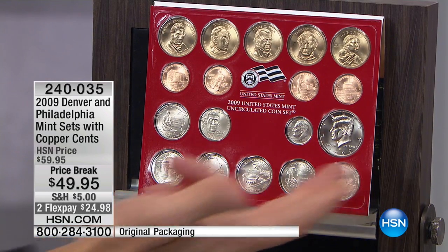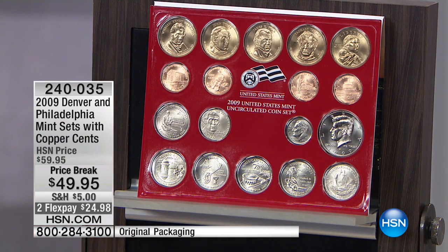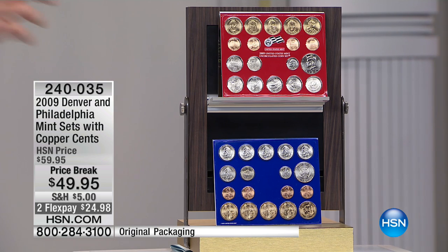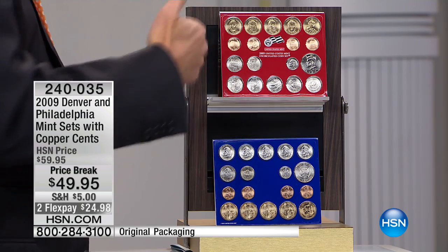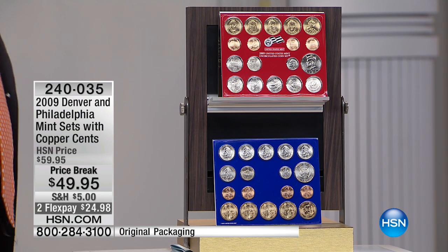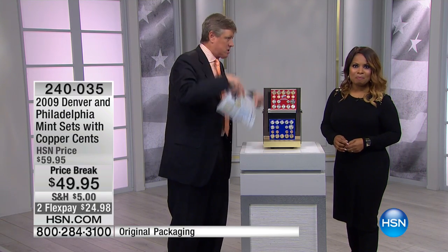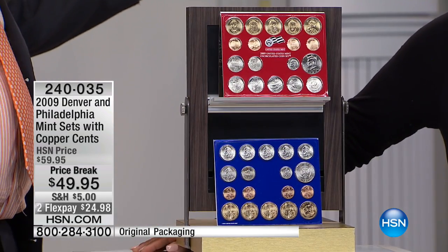Then you get the satin finish quarters — every single one of those is the territorial quarters — at a buck fifty a piece, and you have 12 of those, that's another $18. Then you have the Kennedy half dollars, Philadelphia Mint and Denver Mint. The reason you never see this set is nobody's stupid enough as a coin dealer to actually sell the set intact. Everybody cuts them open and sells them individually because coin by coin you're looking at probably $200 or $250. The uncirculated portions of these coins alone — not even counting the satin finish — are $150 easy.